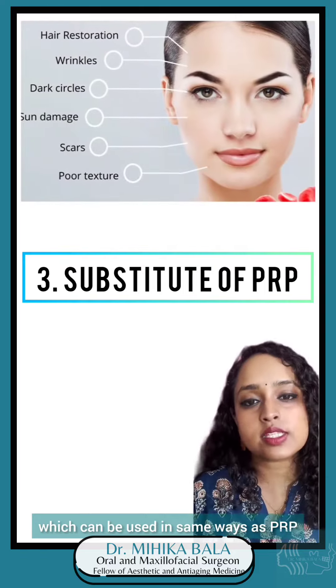Nowadays, PRF can also be processed in an injectable form, which can be used in the same ways as PRP. So these are the various ways in which you can benefit from PRP and PRF in your head and face region.